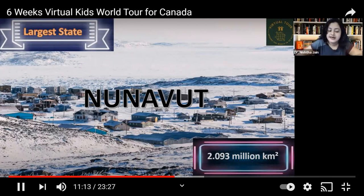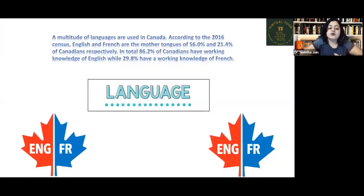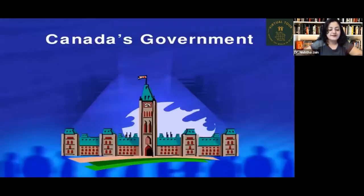A multitude of languages are used in Canada. According to the 2016 census, English and French are the mother tongues of 56% and 21% of Canadians respectively. English is spoken more than French, which is why signs are bilingual. In total, 86.2% of Canadians have a working knowledge of English, while 29.8% have a working knowledge of French.